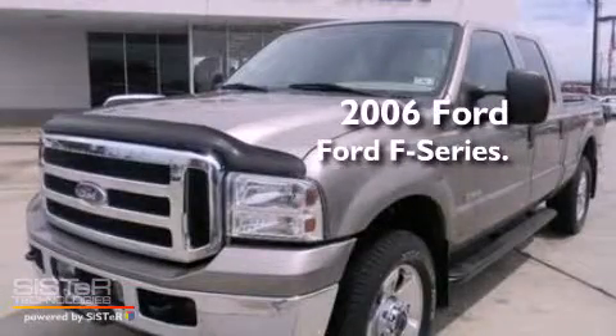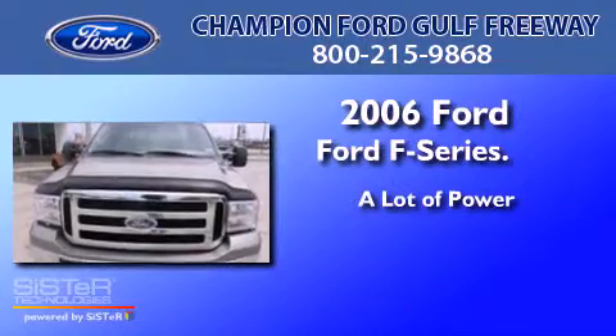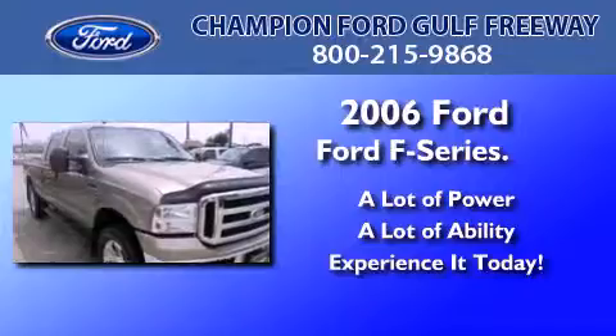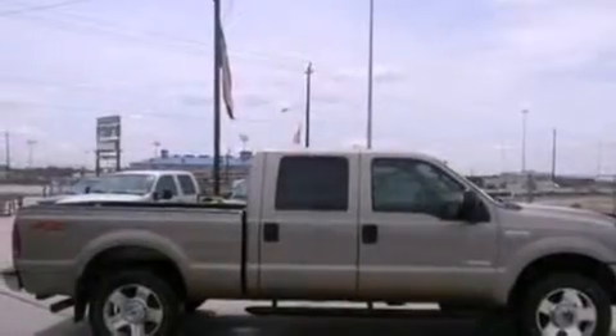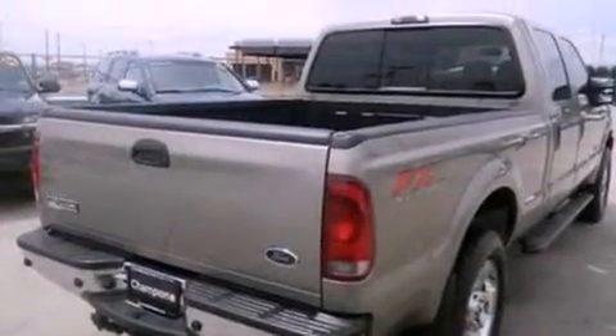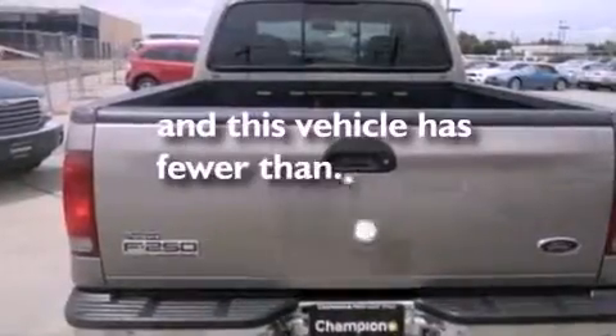This is a 2006 Ford F-Series. Its top features and packages include dual power seats, air conditioning, a passenger side air bag, door reinforcement beams, and this vehicle has less than 58,000 miles.